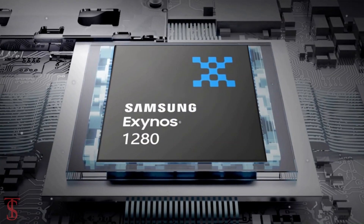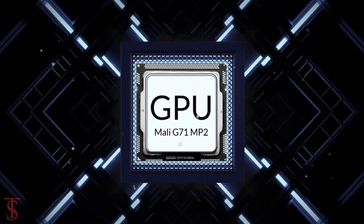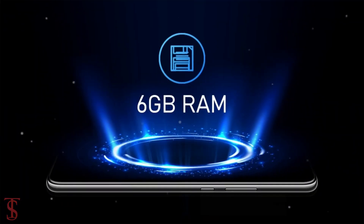Under the hood, the phone is reported to come powered by the Exynos 1280 chipset paired with a Mali G71 MP2 GPU, and it will pack 6GB of RAM.